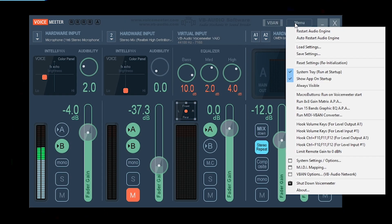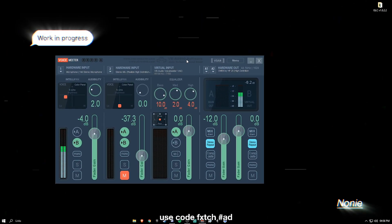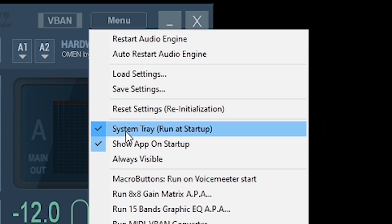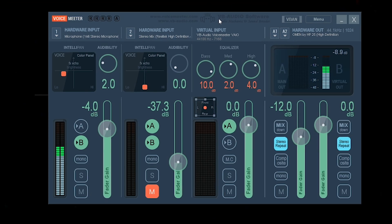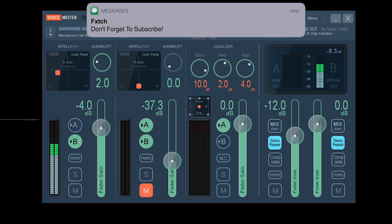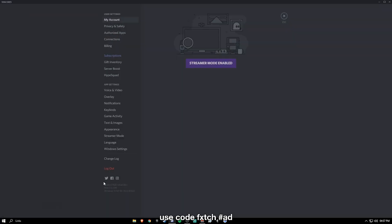The only other thing to do in VoiceMeeter is go to Menu and make sure 'System Tray Run on Start' is ticked, so it always opens with Windows. You don't need 'Show on Start' ticked, but if you want it visible on your desktop you can enable that. As long as it's open and running in the system tray, your mic will now sound pretty crispy.